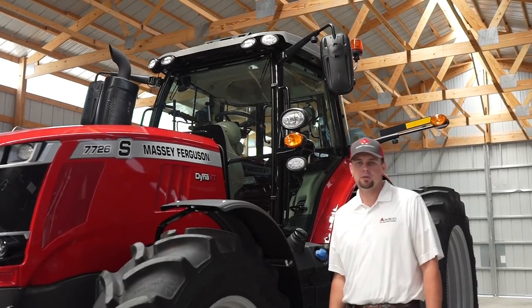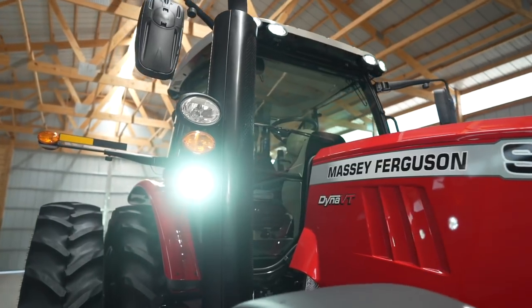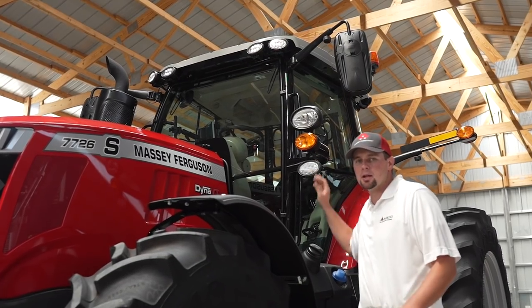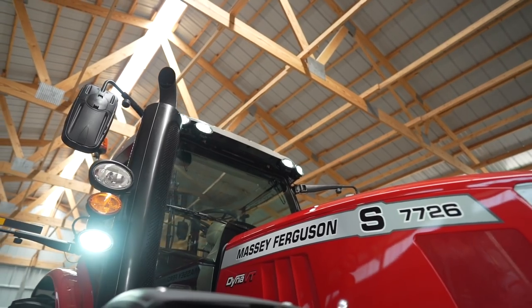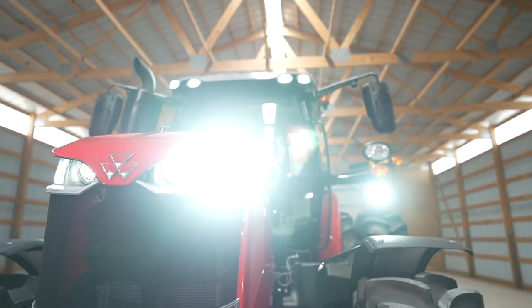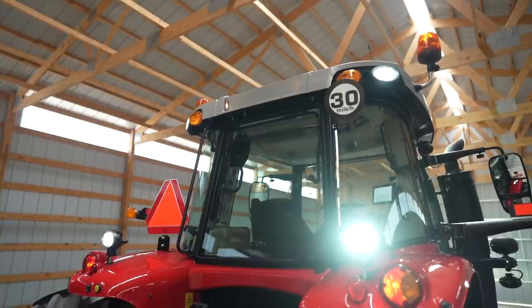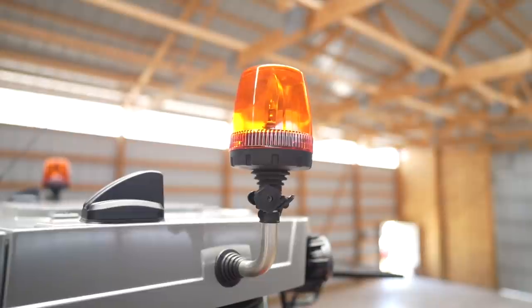Many times we find the large frame 7700S series running during the night. If that's you, we definitely recommend our LED lighting option. We offer a standard halogen — if you don't plan on running your tractor much at night, that would be a perfect option. But if you really want to turn night into day, the LED light package is perfect for you. It features six work lights on the front of the tractor and four work lights on the rear, along with LED roading lights.